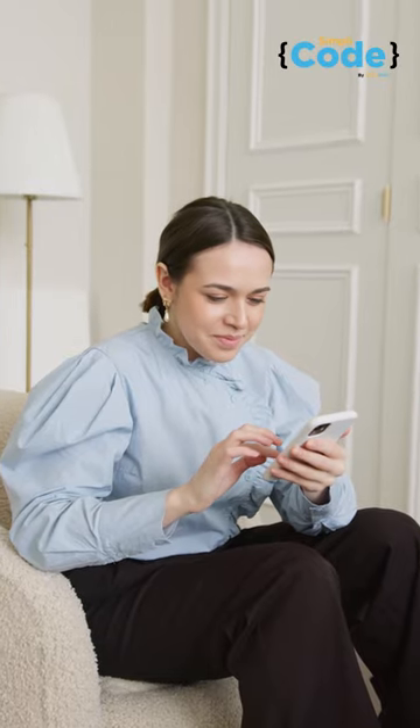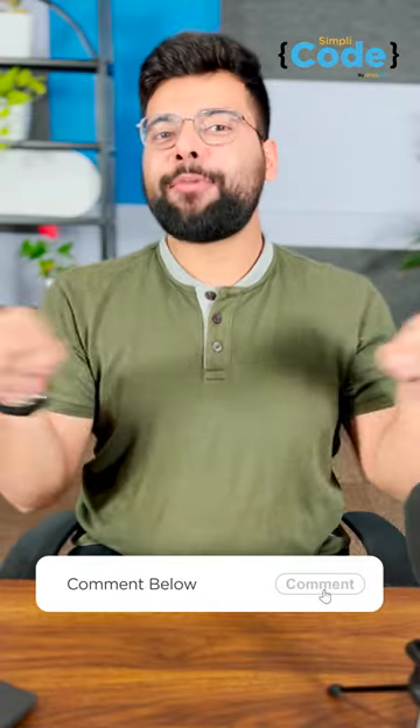Although coding on your smartphone is not as easy as coding on your laptop or PC, with today's powerful smartphones, you can code on your smartphone when your PC is out of reach. Well, let us know in the comment section below which apps you use to code on your smartphone.